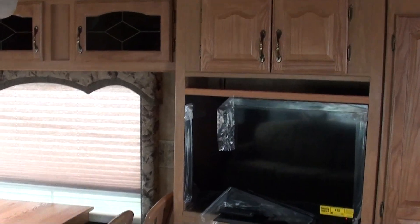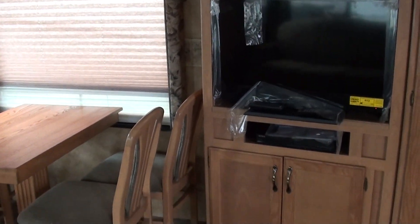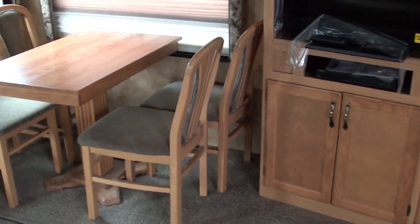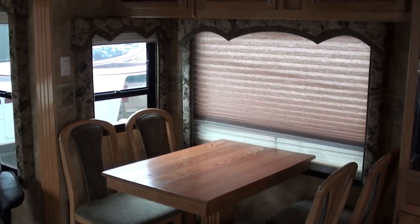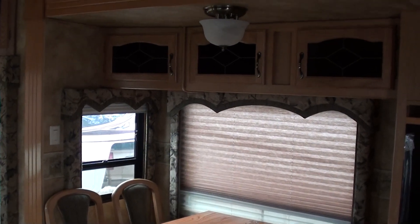Brand new high-def TV with DVD player, storage below as well. Let's take a look at the table and chairs — storage above that as well, nice light.